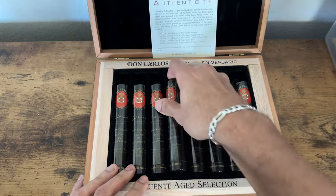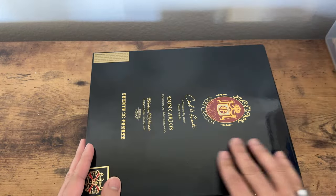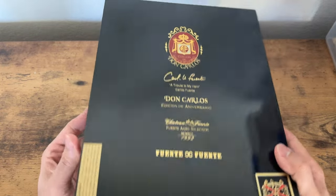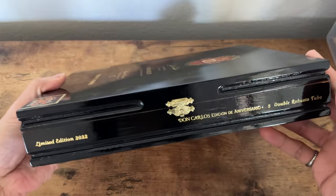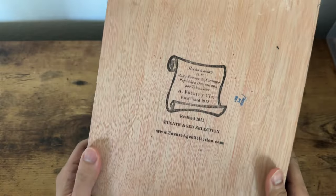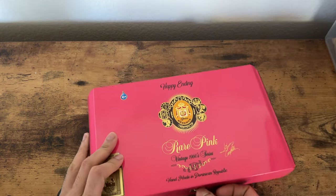I have a bunch of boxes so I think it'd be cool to show those as well because it's definitely a part of the cigar experience. Look at that — just piano black box, damn sexy. These are for cigars we've already gone through.